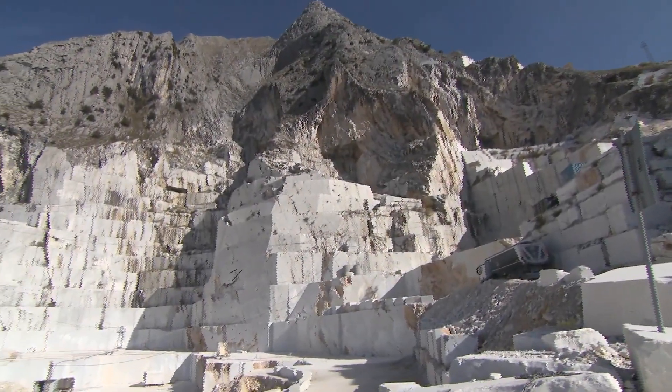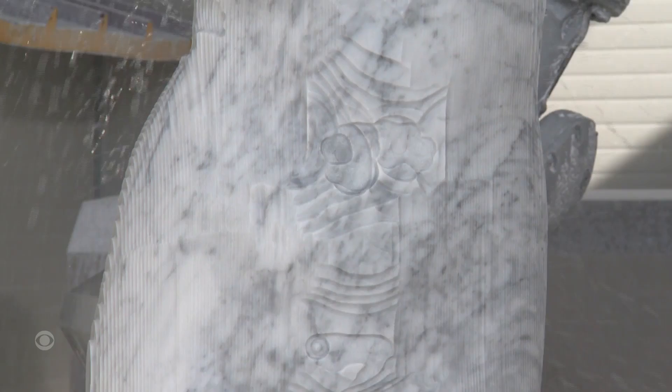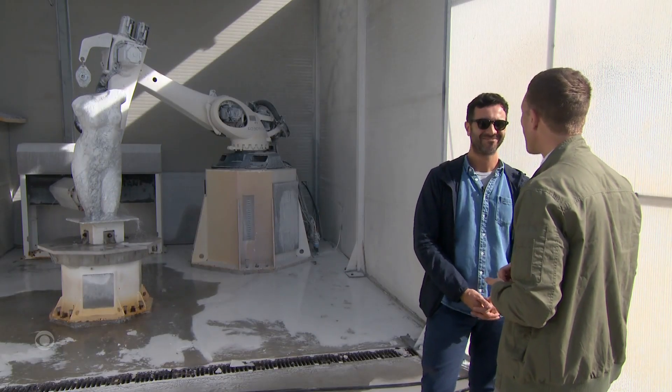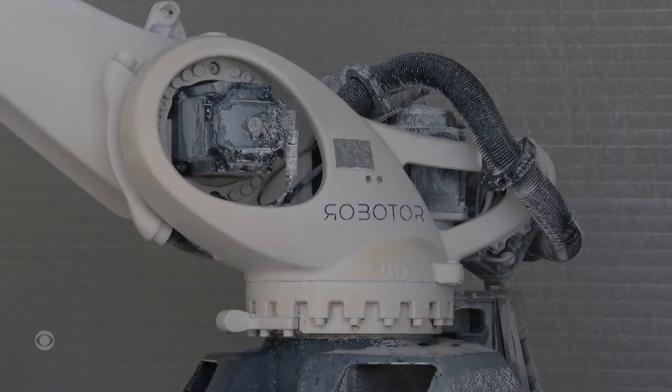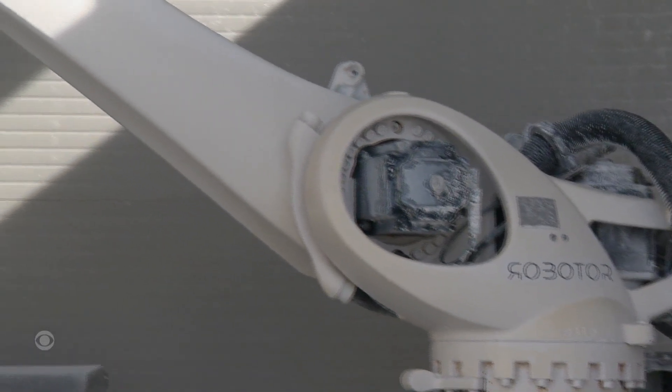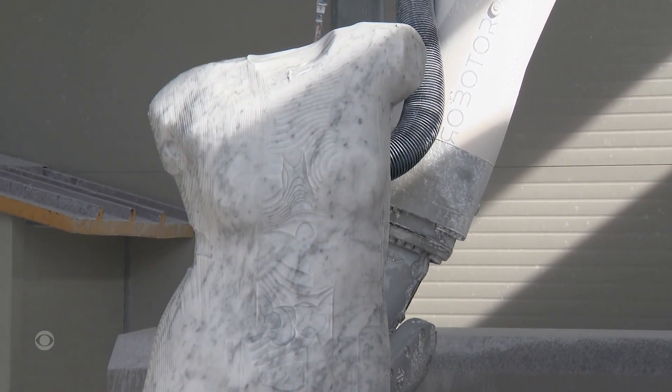It was the marble of Michelangelo, Canova, and now it's called 1L — a robot, 13 feet of zinc alloy, doing the work of an army of Renaissance sculptors, says Giacomo Massari, the owner of Robitor, the company behind this invention.